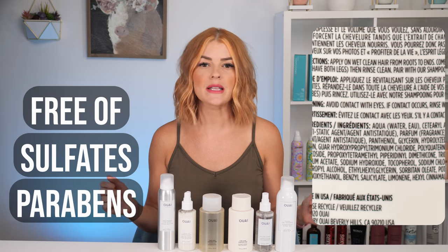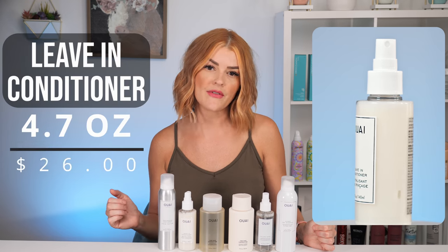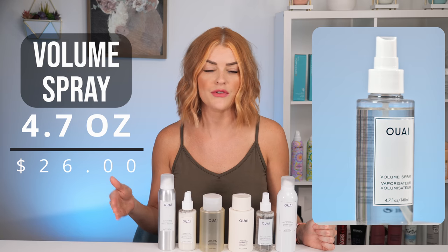It's a lightweight conditioner that leaves hair with volume and softness, free of those same harsh chemicals as the shampoo. It comes in the same size, retailing at $28 as well. Her leave-in conditioner detangles, hydrates, helps with frizz, and acts as a heat protectant — it also helps prevent breakage. It's 4.7 ounces, retailing for $26. Next up we have her volumizing mist, also 4.7 ounces and retailing for $26.